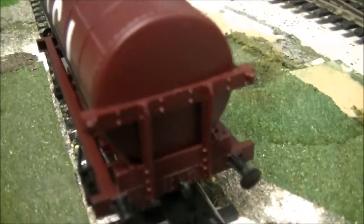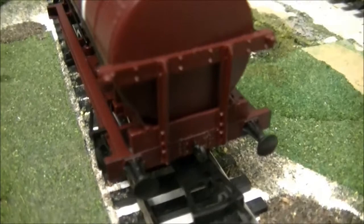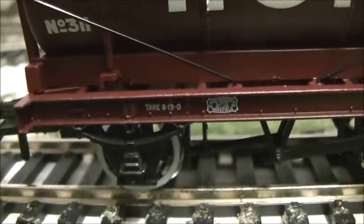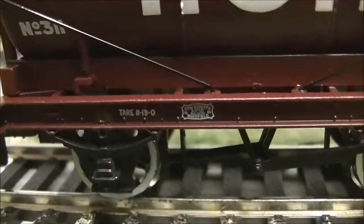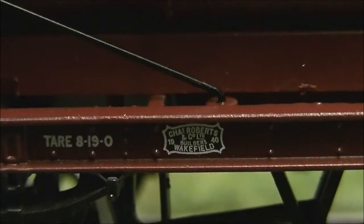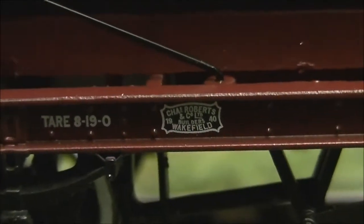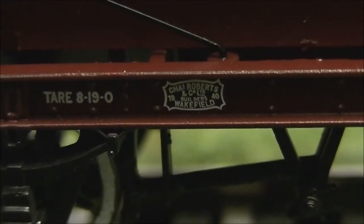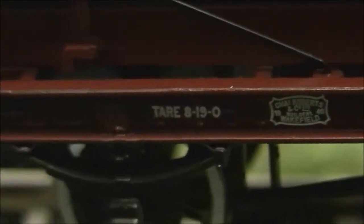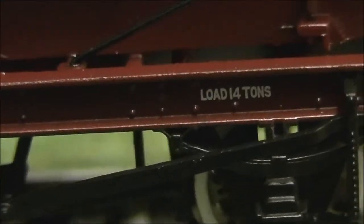Coming on to the ends, we've got the braces on the end which are attached to the chassis — again all rivet detail, all applied in that stunning livery, and we've got the buffers, all very well detailed. Then on the chassis we've got the markings. There is a very detailed builder's plate — it says 1940 on there. It reads something like Chats Roberts and Co Ltd, Wakefield. Along the frame we've got the load marking of 14 tonnes, being a 14 tonne tanker.